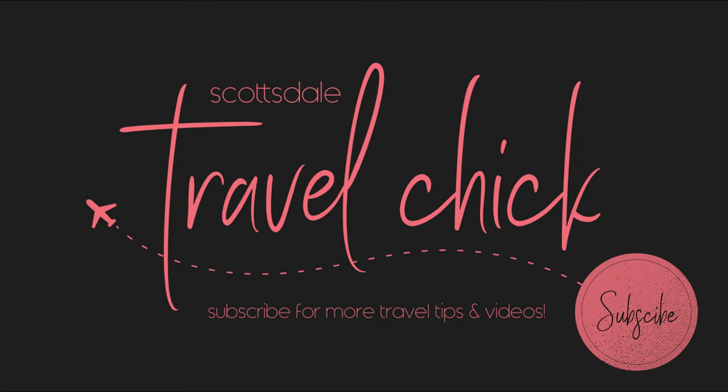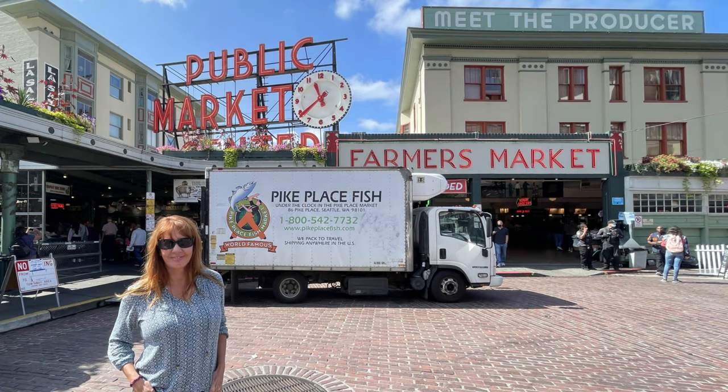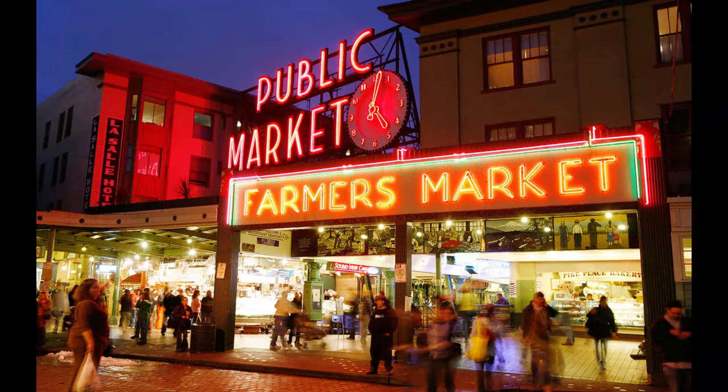Hey there folks, Scottsdale Travel Chicks Sidekick here to present our video on touring Pike Place Market in Seattle, Washington. Pike Place Market and the harbor front next door are two of the most popular attractions in Seattle, and in this video we'll take you through our tour of Pike Place and give you the best tips on things to see, do, and eat during a half-day visit.